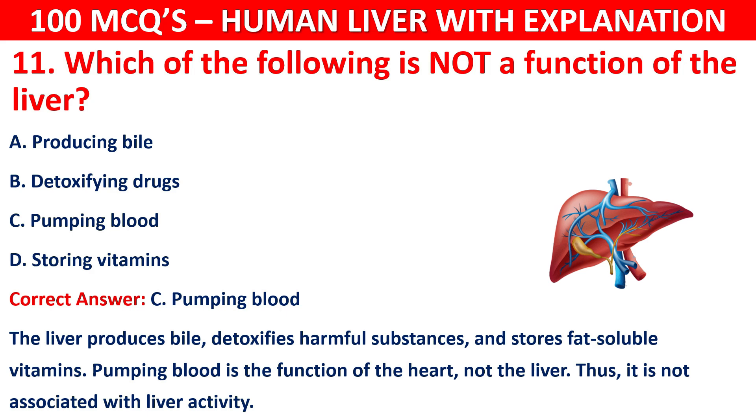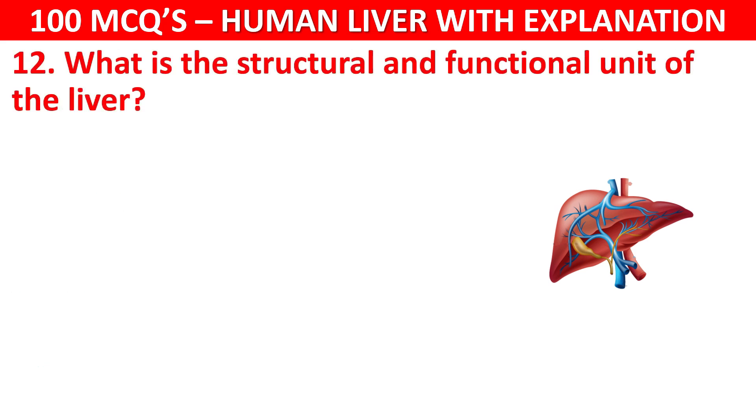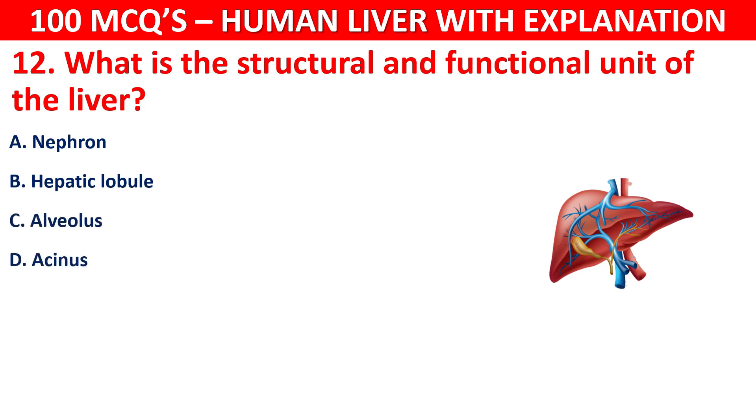Question number 12: What is the structural and functional unit of the liver? Your options are: Nephron, Hepatic lobule, Alveolus, or Acinus.